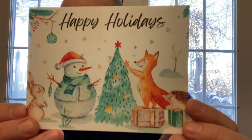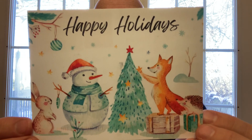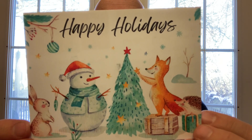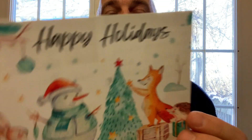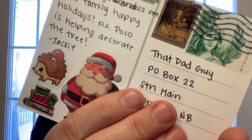The next card comes from Jackie in California — a happy holidays Christmas card. She wants to know if Apollo was helping decorate the tree. There's Santa and Apollo there — I'm not sure if he's going to help decorate, but a likeness of him might be on the tree.